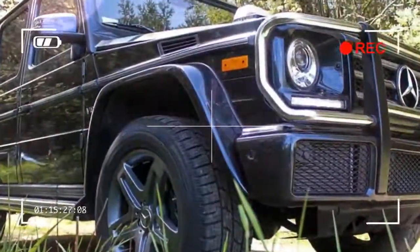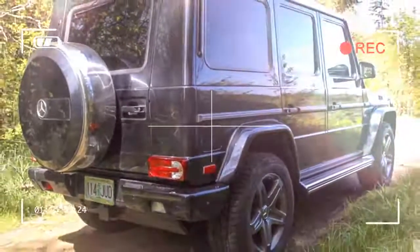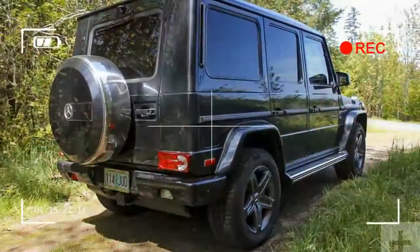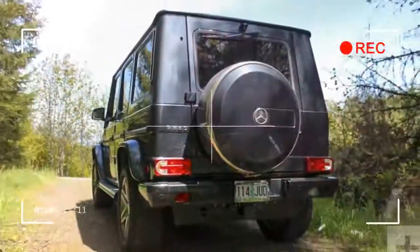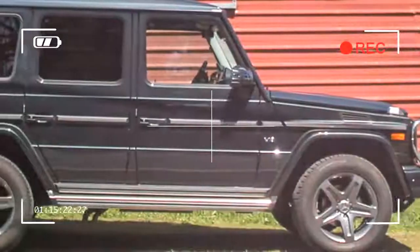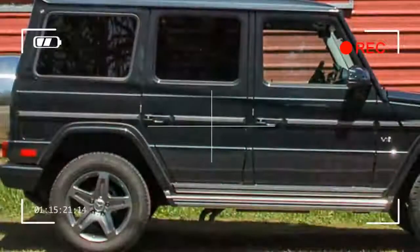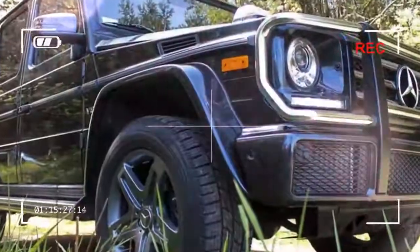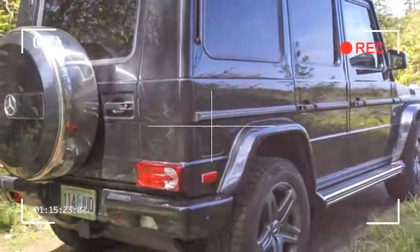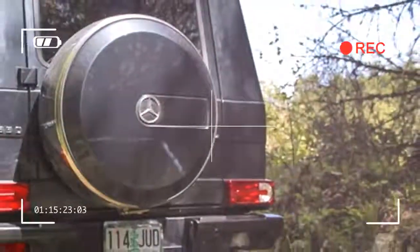Originally developed for military use, the G-Class wagon was first offered to civilians in 1979. Its design has remained shockingly unchanged since then, but with the addition of modern tech over the years, the 2017 model is an unparalleled combination of ruggedness, luxury, and swagger.